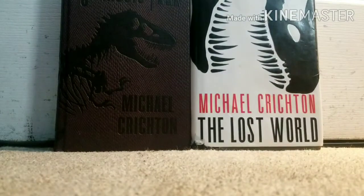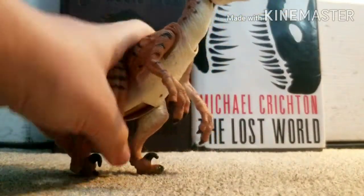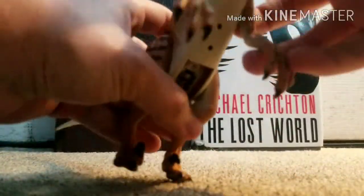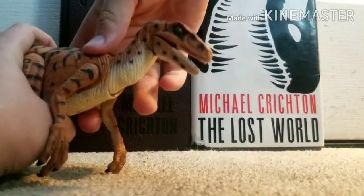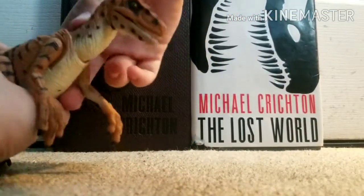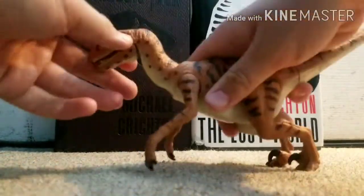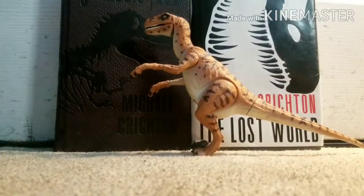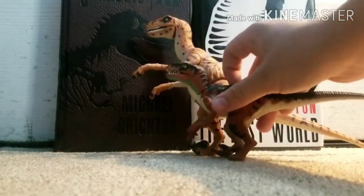Moving on to our 1997 Utah raptor. As you can see it does have a cover hole, but it makes a cool noise and it can bite. It's actually pretty big — believe it or not, compared to the other figures they are dwarfed. Check out the baby raptor next to it.